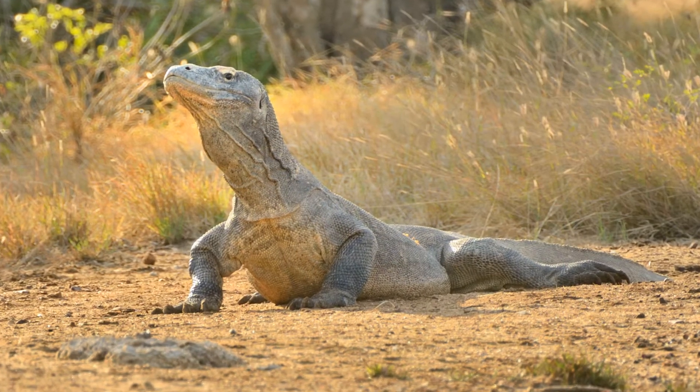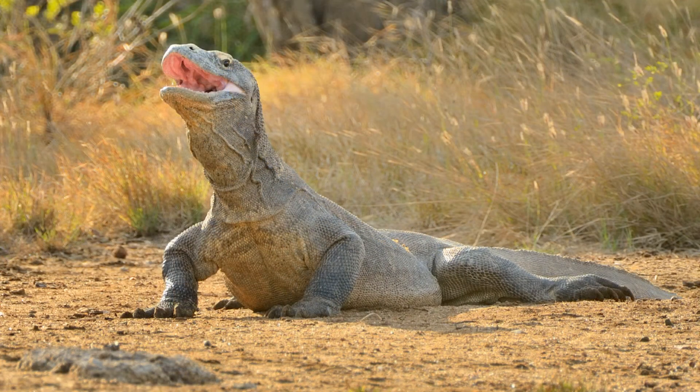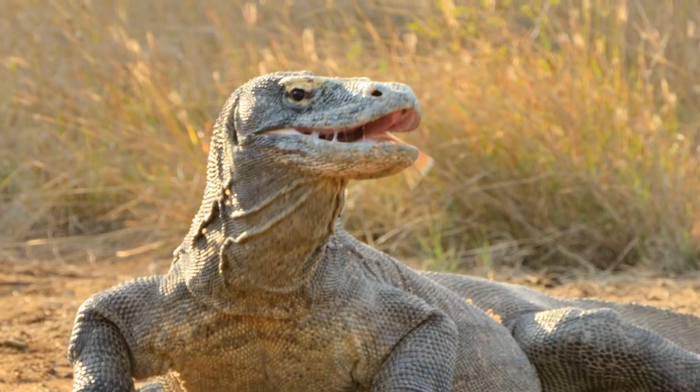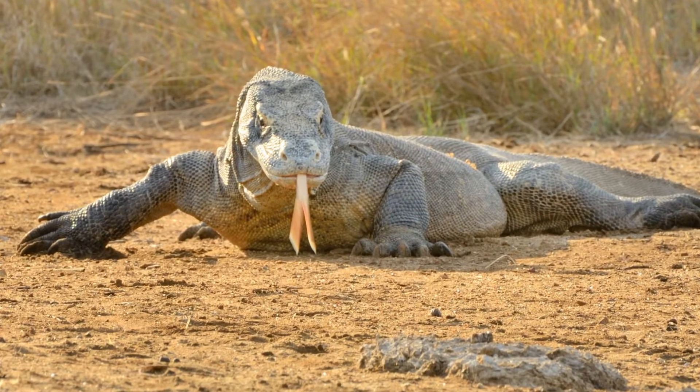Not to worry — about a hundred yards past the entrance, there it is. Dragons usually weigh about 150 pounds, but they can eat 80% of their body weight in a single meal.